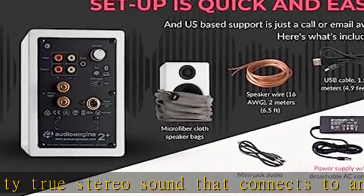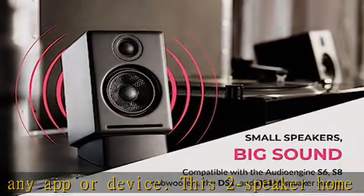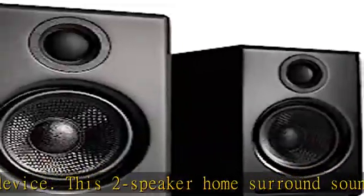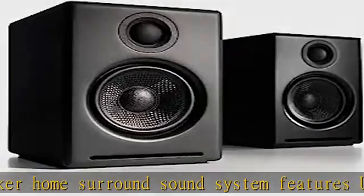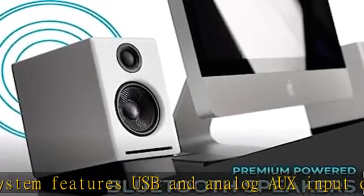All systems and supplies included. The AudioEngine A2 Plus home stereo system includes a pair of wireless powered speakers, 6.5 feet of speaker wire, power supply and cord, 5-foot USB cable, 5-foot mini jack audio cable, and microfiber speaker and cable bags.